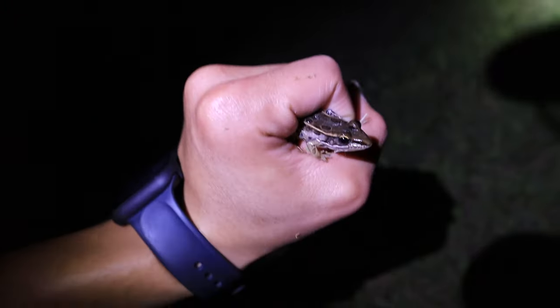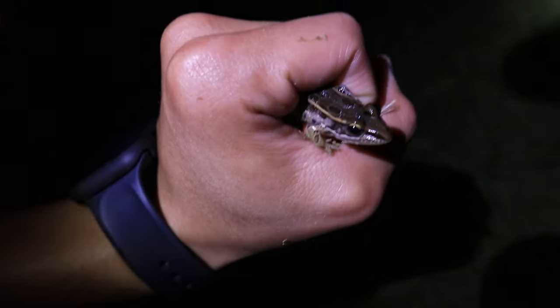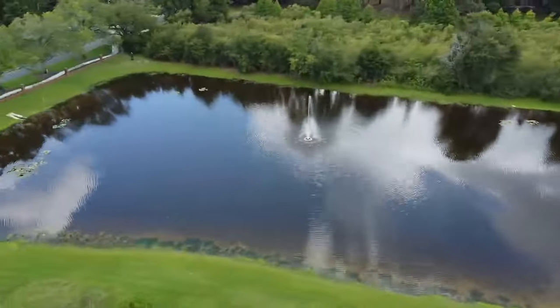Look at that leopard frog — you can see where they get the name from, those beautiful leopard spots. Super cool find and there's a ton of these guys out here. We have to be careful because right here is a large pond with alligators, so we're just going to release this frog right back where he came from. There he goes, off into the water.